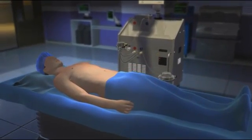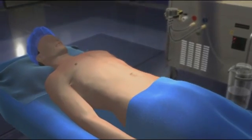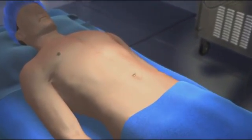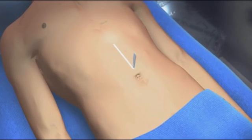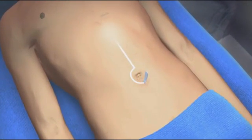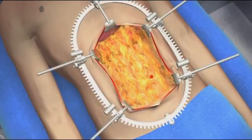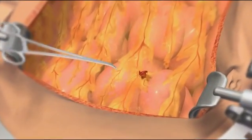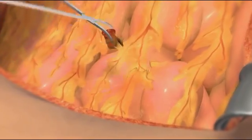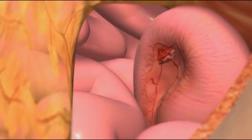Before patients receive HIPEC treatment, doctors perform cytoreductive surgery to remove visible tumors within the abdomen. First, an incision is made into the abdominal wall. Doctors then assess the extent of disease involvement and organs affected. Cytoreductive surgery is accomplished using various surgical techniques to remove as many tumors as possible.